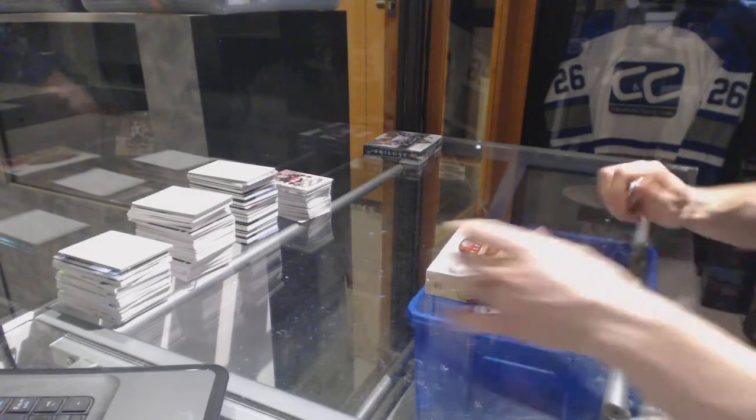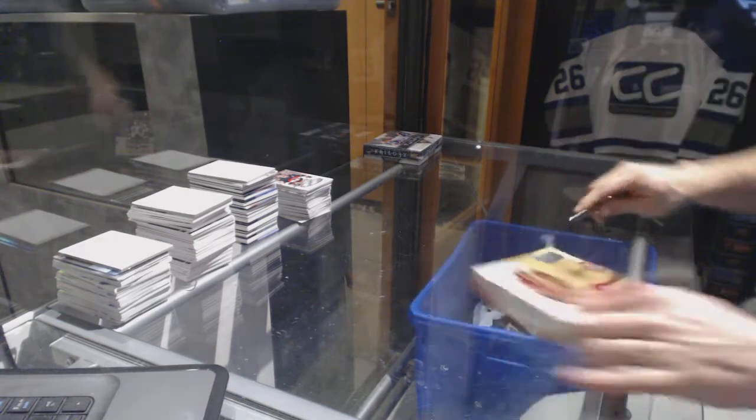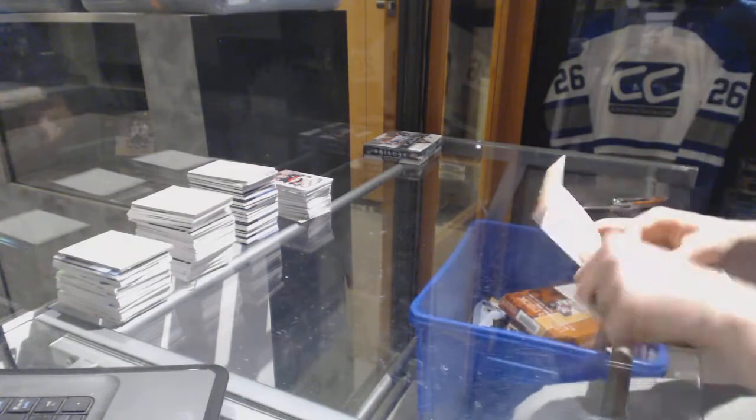Finishing off C&C group rate number 6898 with the 2016-17 Upper Deck Artifacts and Trilogy. Starting with the Artifacts.